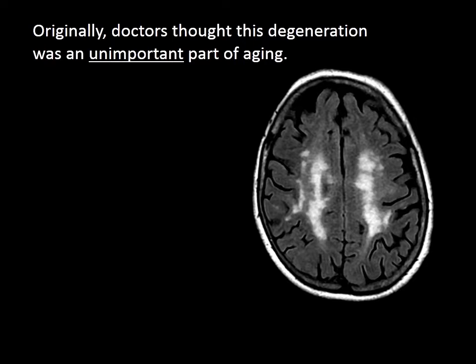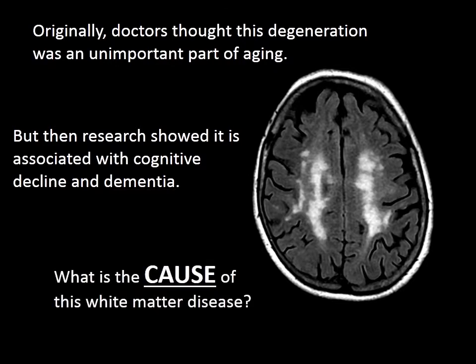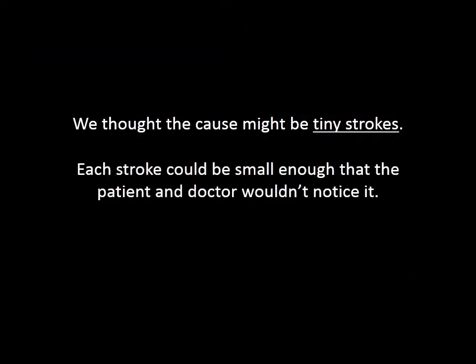Originally, doctors thought this degeneration was an unimportant part of aging, but then research showed it is associated with cognitive decline and dementia. What is the cause of this white matter disease? We thought the cause might be tiny strokes. Each stroke could be small enough that the patient and doctor wouldn't notice it, but they could accumulate over many years and cause dementia.